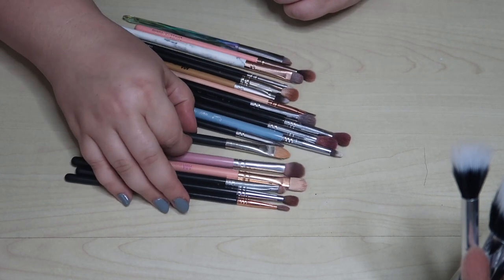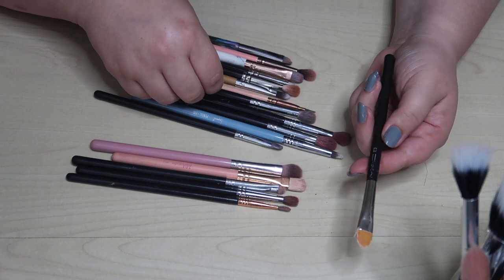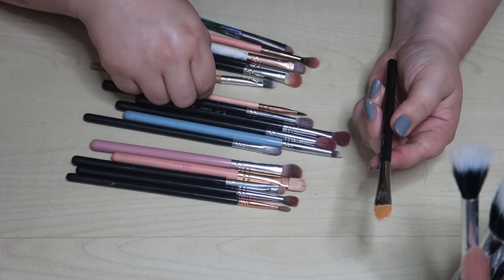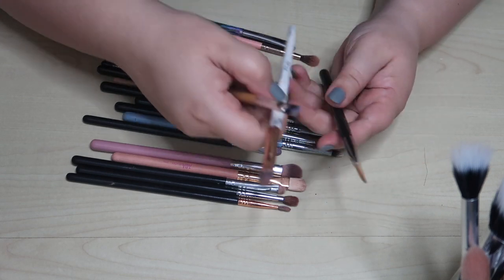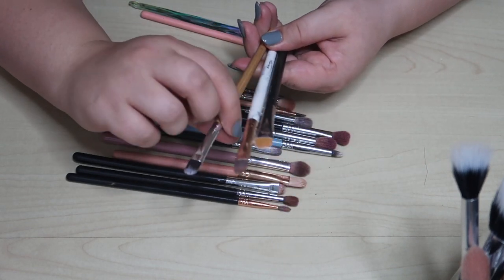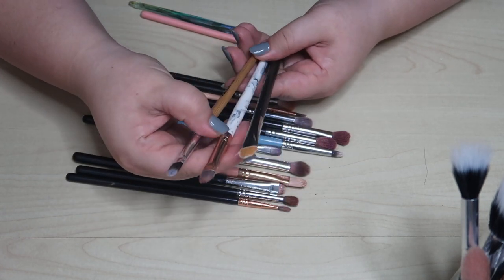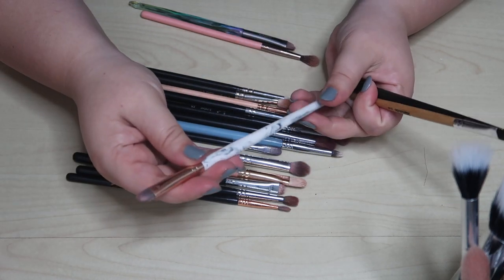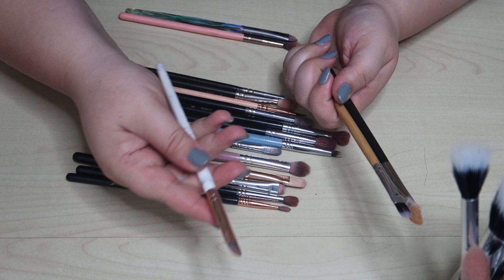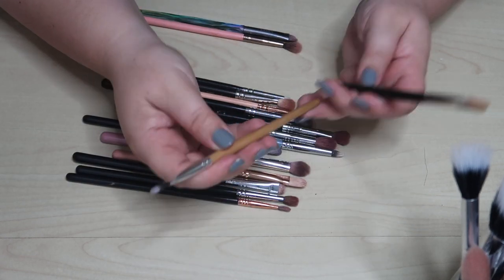I have a concealer brush from MAC — again, you don't need to buy from MAC because it's honestly a bit overpriced. I've got some flat shader brushes I use mainly for primer or glitter glue. This one from the AOA Studio bamboo collection set I love, and then this one from the BH Cosmetics set I'm not as big a fan of. I like the AOA one better, so I'm going to declutter the BH one and keep the MAC and the AOA Studio.